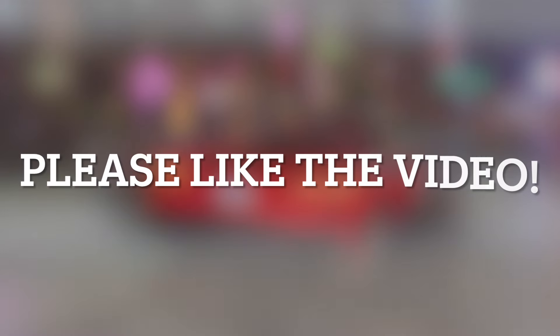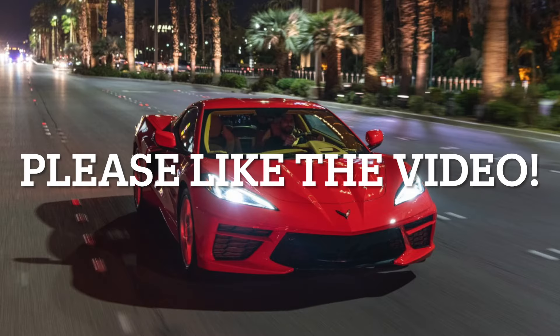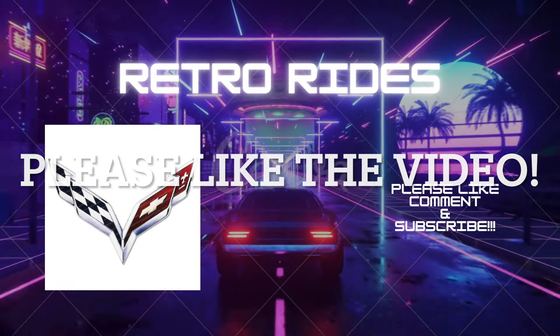If you like my content, I would appreciate it if you watched one of these two interesting videos on cars ranging from the Corvette, Mustang, and Camaro to consumer-friendly cars like the Buick Envista and the Chevy Trax. Thank you for watching, and have a great day!